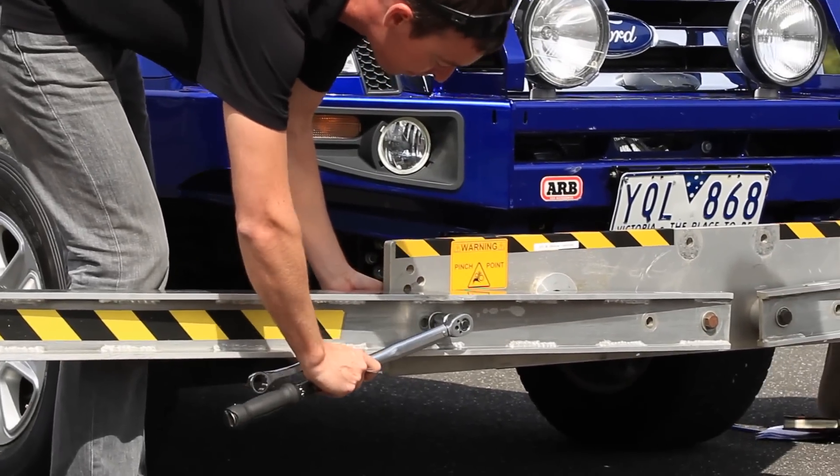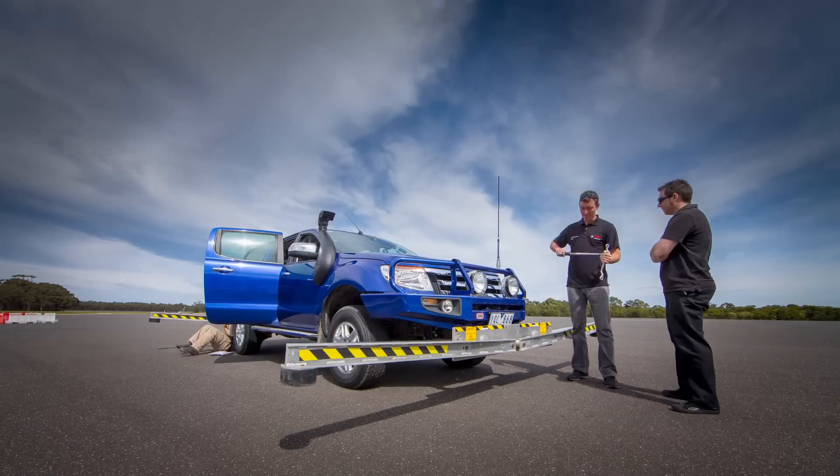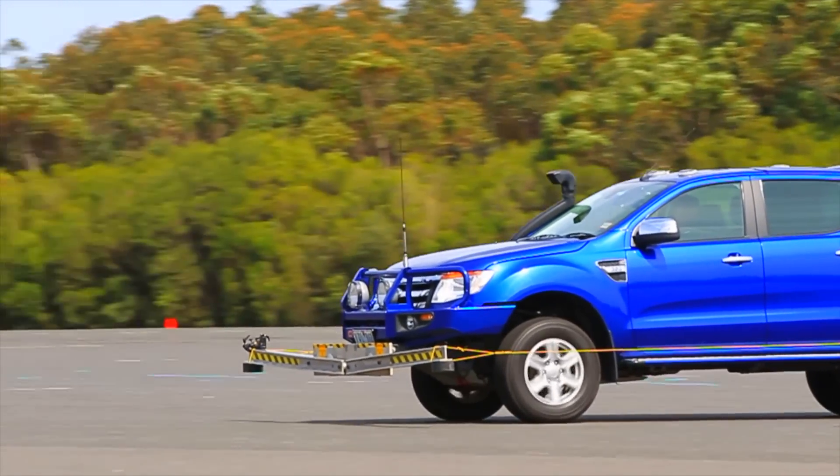Hi, it's Pete here from Bosch. Today I've been completing testing with the ARB Old Man Emu GVM Upgrade Kit, which features higher ride, higher mass, and higher spring rate.